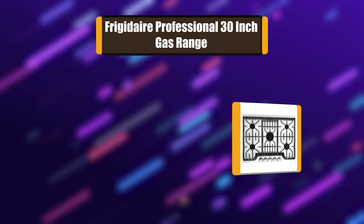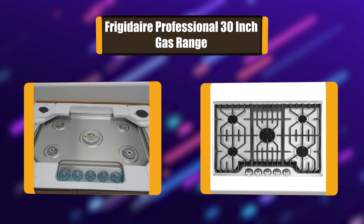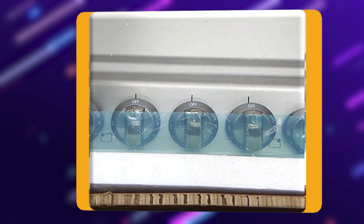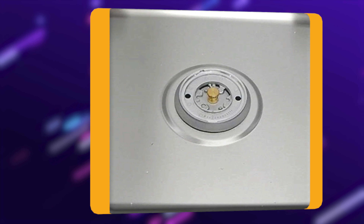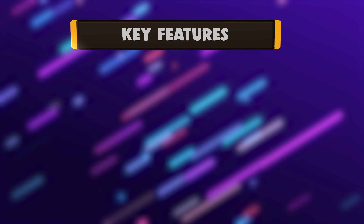Number 2: Frigidaire Professional 30-Inch Gas Range. The Frigidaire Professional 30-Inch Gas Cooktop with Griddle lets you cook a variety of dishes at the same time. These durable, continuous cast iron grates allow you to slide a variety of heavy pots and pans across burners. Plus, they are dishwasher safe, so cleaning is easy. The Power Plus Burner delivers a strong performance.